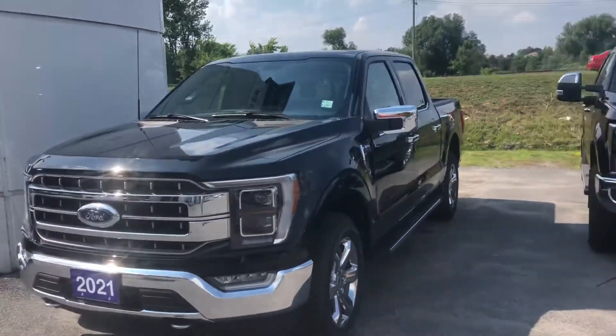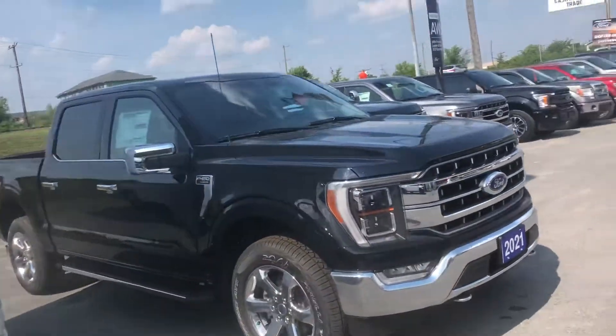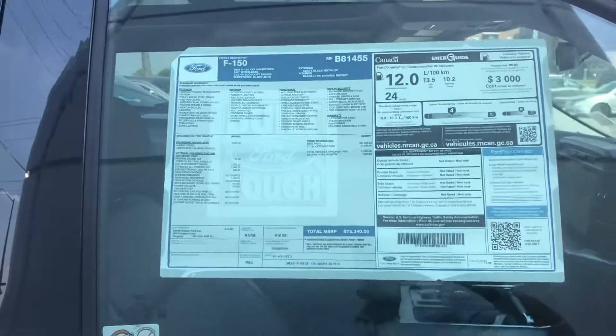Here's a quick video of our 2021 F-150 Lariat with the chrome package — this is a complete full load. Just taking a walk around it; there's the window sticker right there. As you are aware, you don't need keys to get in this.